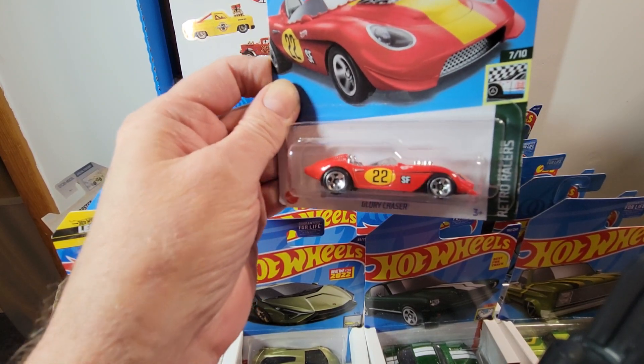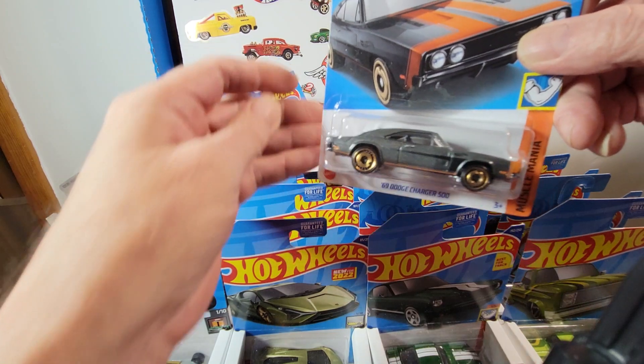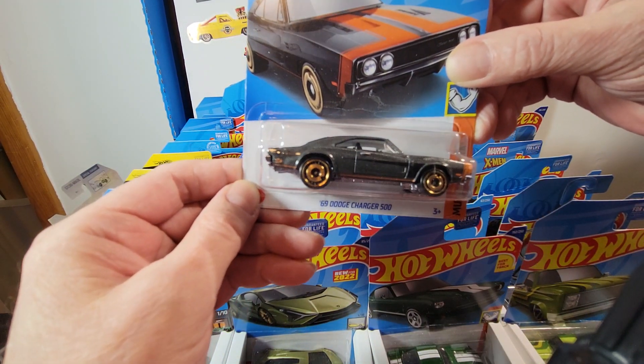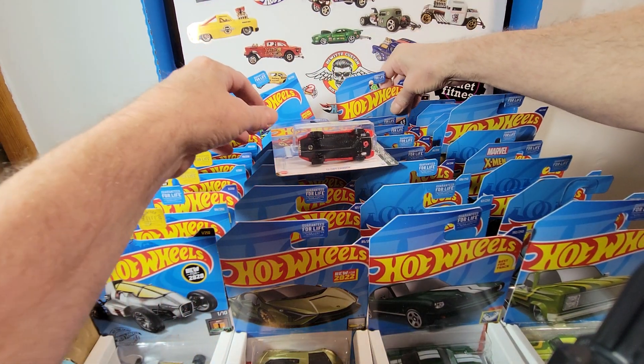Glory Chaser — everybody knows of that one. And the Dodge Charger — love it. I'd like to put some new wheels on that. I think that's pretty neat.